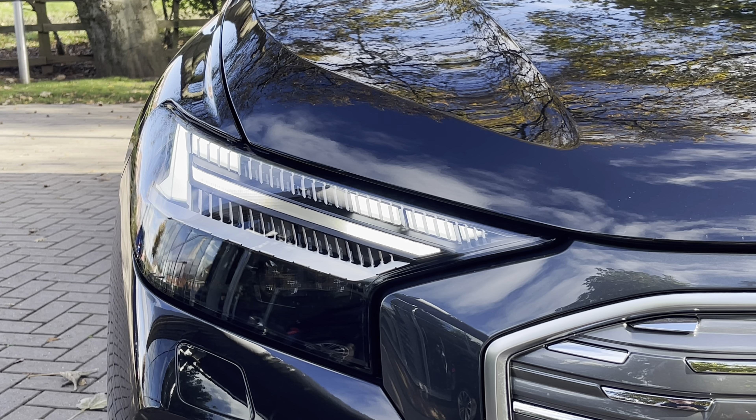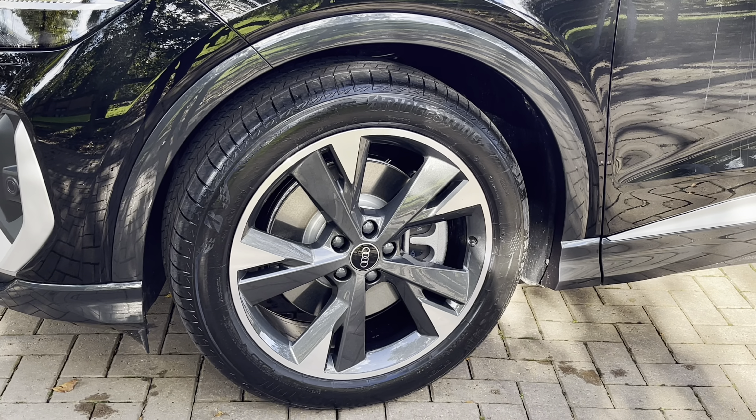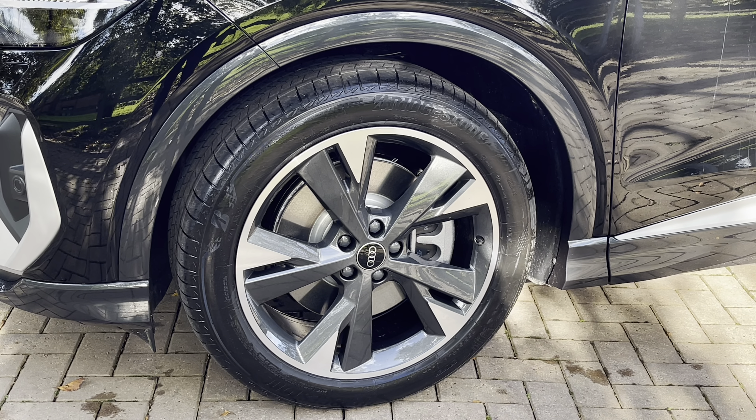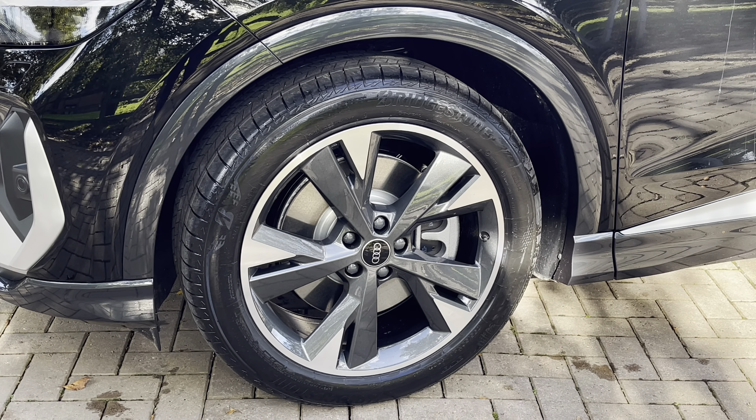Moving on to the recent service history of the vehicle, the vehicle did have a new car PDI check on the 11th of the 10th 2023 and has recently had a used car MPC here at Stafford Audi on the 10th of the 11th 2023.